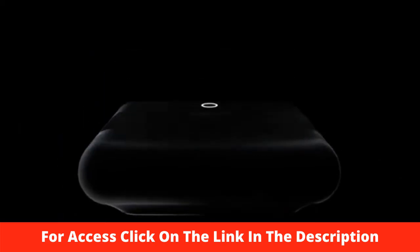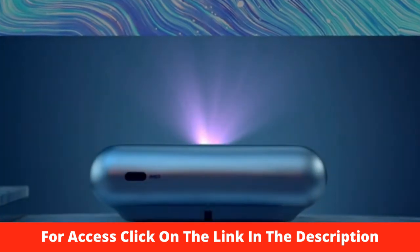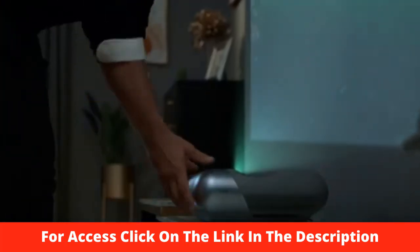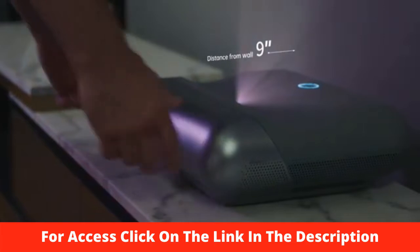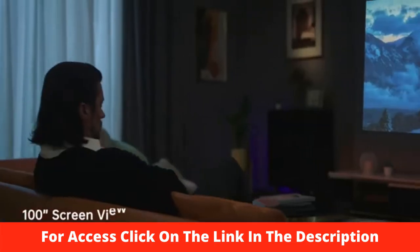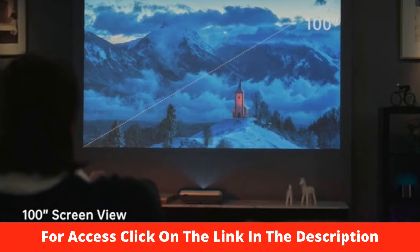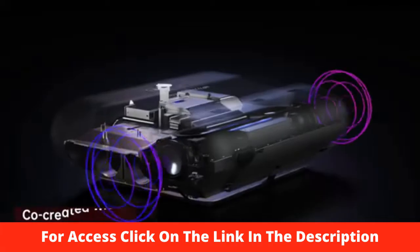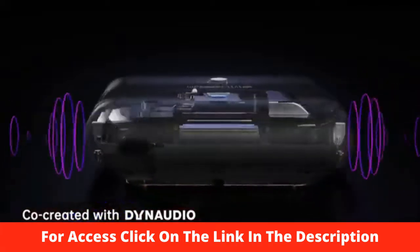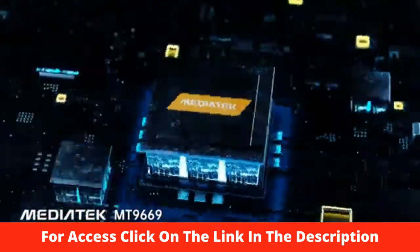Introducing the JMGO O1 Pro FHD Ultra Short Throw Projector. It lets you get closer for a bigger view, giving you an incredible large screen of up to 100 inches. The JMGO O1 Pro is co-engineered with Leica, co-created with Dynaudio for superior sound, and is built around an industry-leading processing chip.